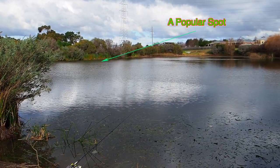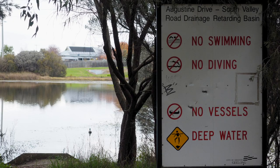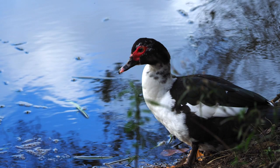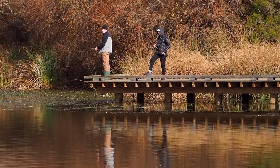The yearling trout will take shallow floating lures in natural colours. Fish close to the reeds or snags with a steady retrieve. They will also take mud eye under a float, about mid water. Worms are always worth a try.